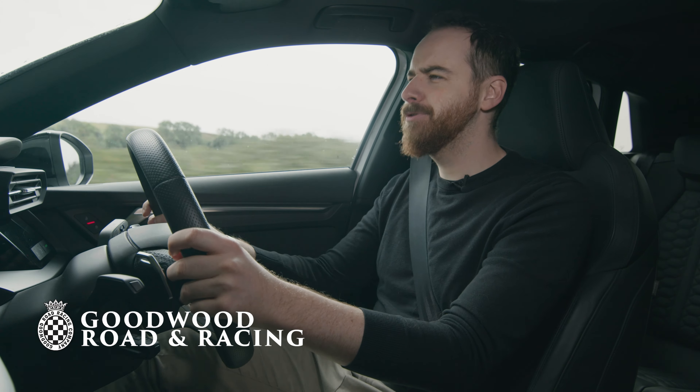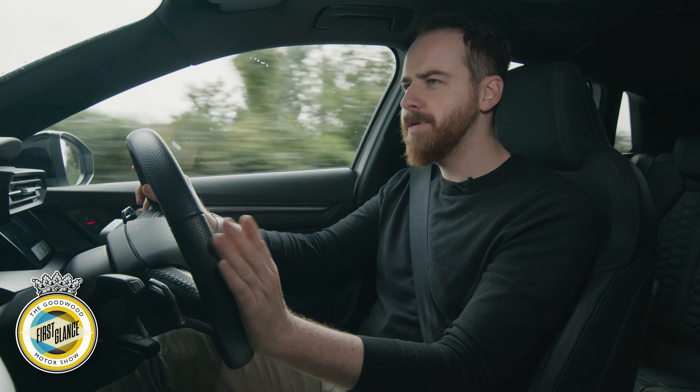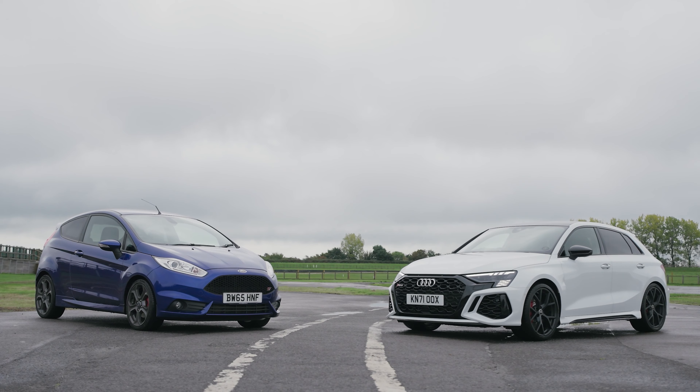Hello viewers, welcome to Good Road Road Racing's review of the Audi RS3, which I'm going to begin by talking for just a little while about the Ford Fiesta ST.